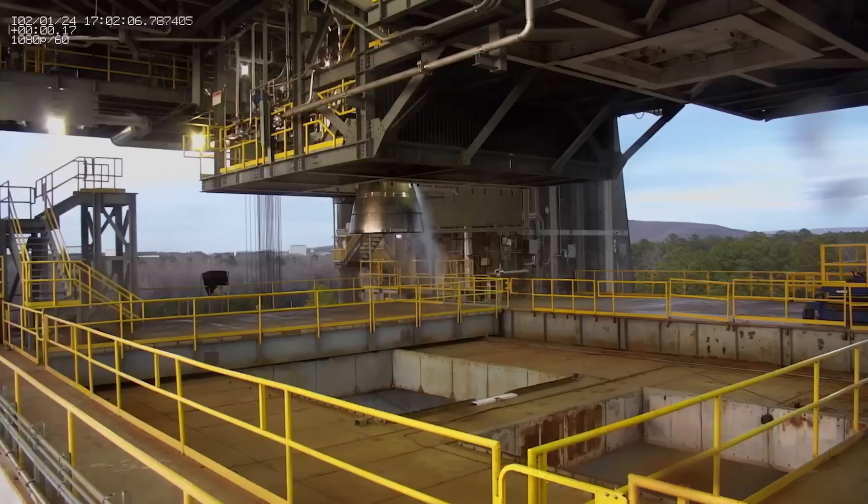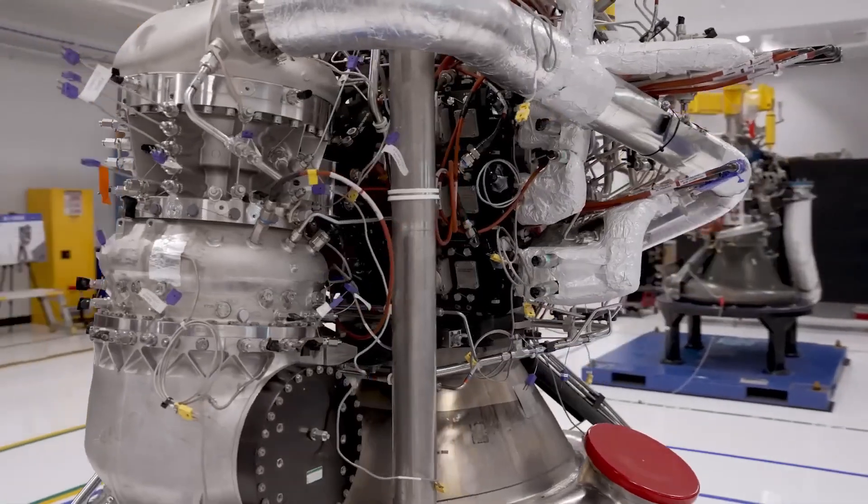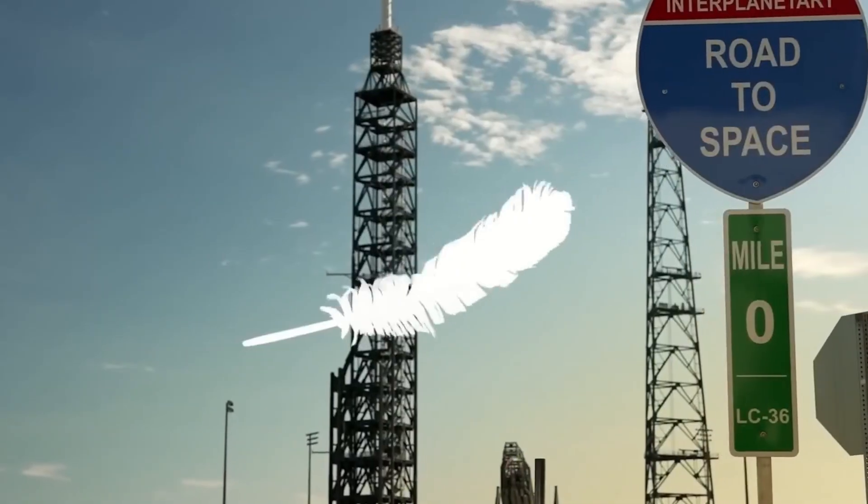After 25 years, we are now within days of Blue Origin making their first orbital rocket launch attempt with the New Glenn rocket, finally on the pad and ready to go in Florida.